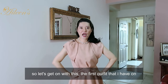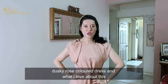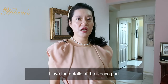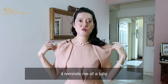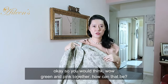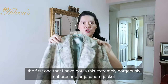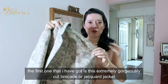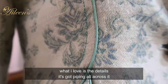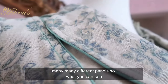The first outfit that I have on is this dusky rose-colored dress. I've actually featured it a few times and I almost sold it. I love the details of the sleeve part - it reminds me of a tulip. So you would think, wow, green and pink together, how can that be? The first jacket I've got is this extremely gorgeously cut brocade or jacquard jacket. What I love about this is the details - it's got piping all across it and it's got many, many different panels.